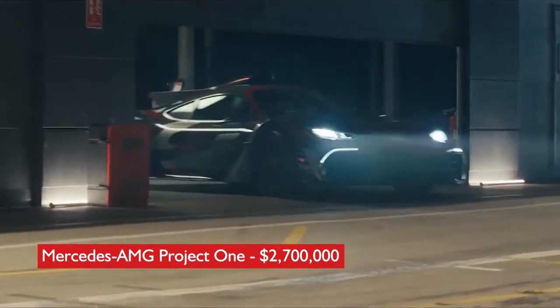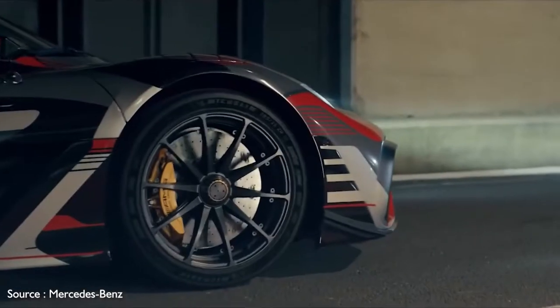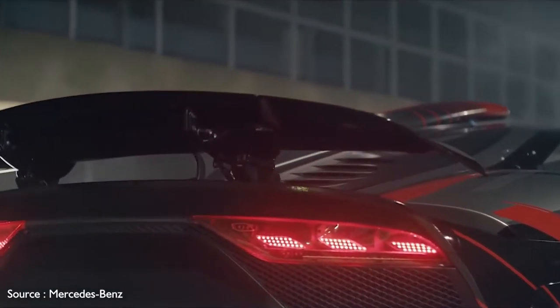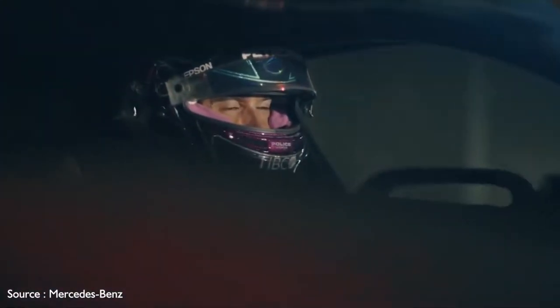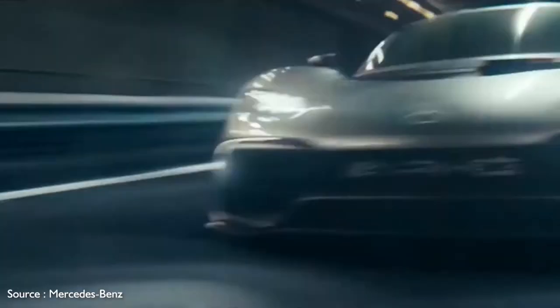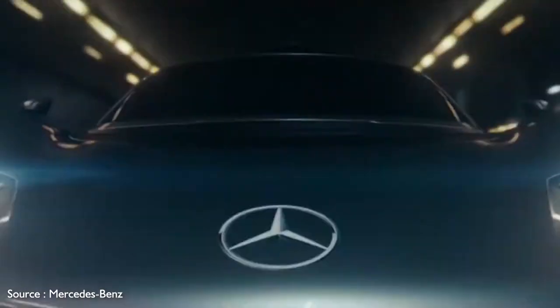Number 8: Mercedes-AMG Project 1, $2,700,000. Mercedes calls the Project 1 a savage blend of science and spirit, and who are we to argue the point? It's so named because it's as close to being a street-legal Formula 1 racer as it gets. Its exterior design elements are both elegant and purposeful, making it look like it's going fast even while standing still.